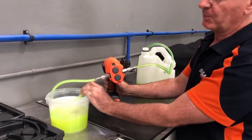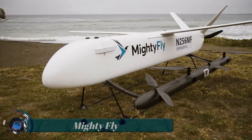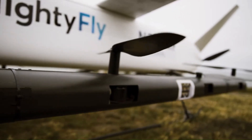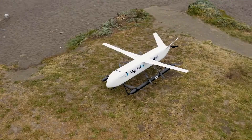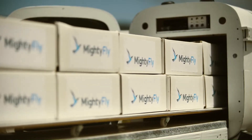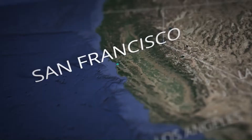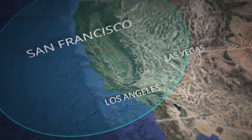Mighty Fly MF100. The Mighty Fly MF100 aircraft has a cargo capacity of 100 pounds (45 kilograms), with an estimated cruise speed of 150 miles per hour (240 km/h) and a range of 600 miles (965 kilometers).